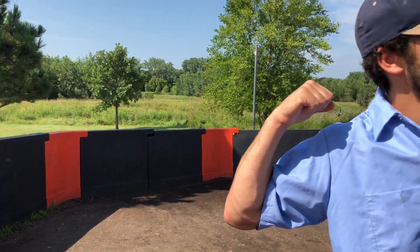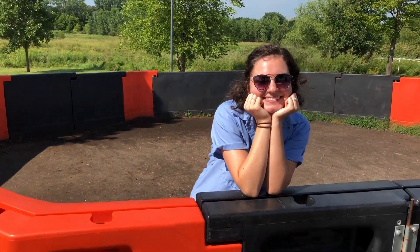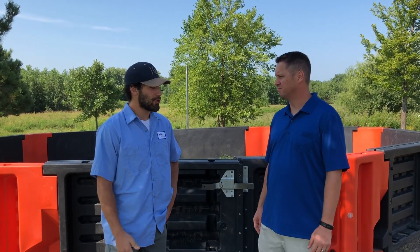Hi, I'm Kate and I'm Mike, and we're at Meadowview Elementary in Farmington, Minnesota. We're here with Joe McCarthy and we're going to talk about the gaga pit and him as a teacher in the school that we're at.